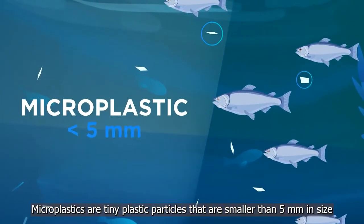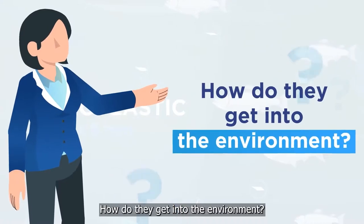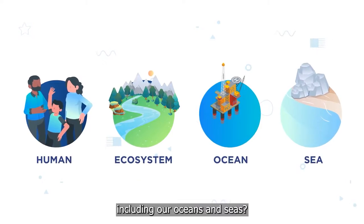Microplastics are tiny plastic particles that are smaller than 5 mm in size. How do they get into the environment? What are their effects on us humans and ecosystems, including our oceans and seas?